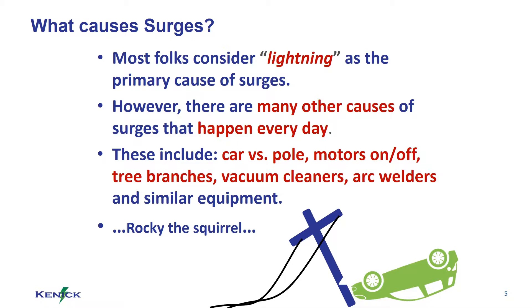What causes surges? There are many causes of surges that happen every day, including motors shutting on and off, vacuum cleaners, tree branches falling on power lines, and of course lightning.